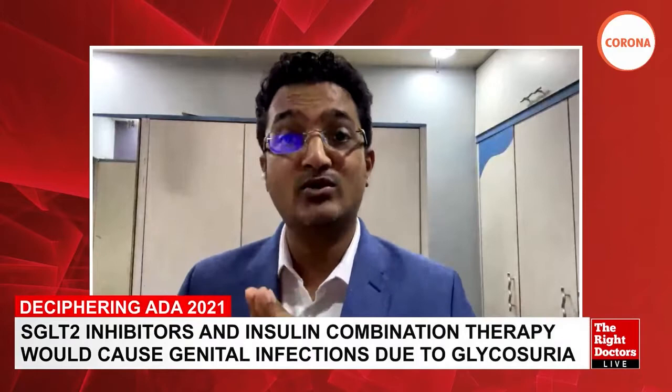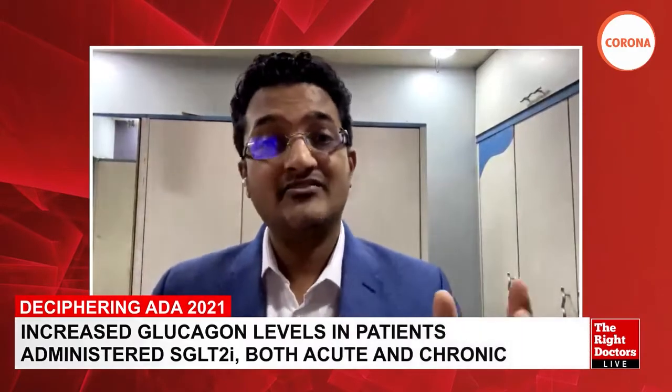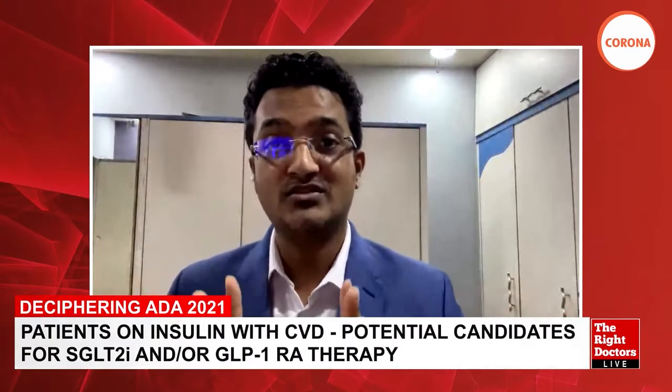Thank you for that kind introduction. Good afternoon everybody. I'm going to talk about the ADA deciphering session of 2021 and bring out six points discussed in this session: combinations of incretins and SGLT2 inhibitors, insulin and SGLT2 inhibitors, two injectable drugs (insulin and GLP1-RAs), dual and triple agonists, combined guideline statements, and disease-modifying drugs in diabetes — a new term introduced at this year's ADA.